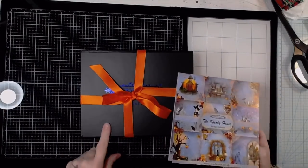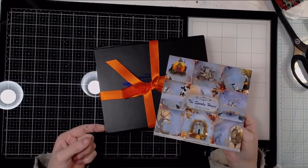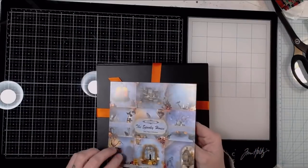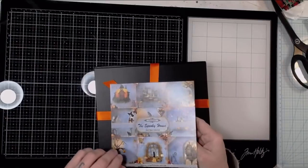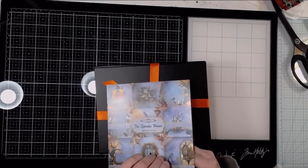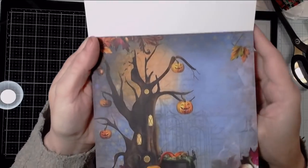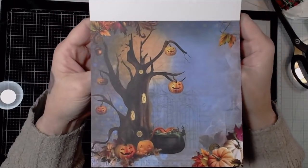I think this box might be the Halloween edition. I'm not sure why they sent this one to me right after Halloween, and not their most current box, which would be their November holiday box. I'm not sure why they did that. But either way, it doesn't matter — I like Halloween, so whatever.